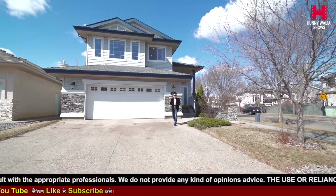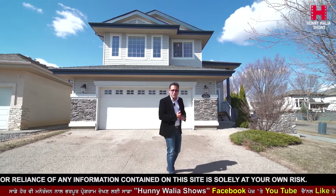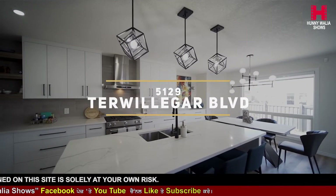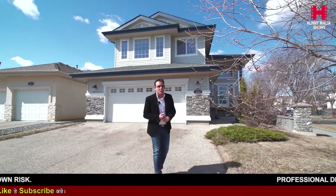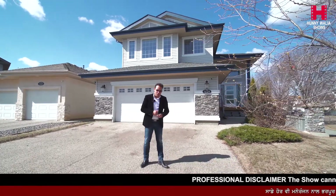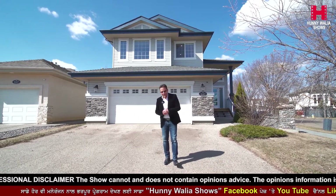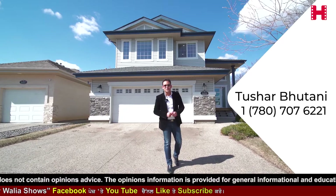Hello everyone, this is Tushar Bhutani with Remax Excellence. Welcome to a brand new listing in Trevelgar Gardens. We are right in the center of southwest Edmonton — the cream of southwest Edmonton — super close to Whitemud, Anthony Hende. We've got Rabbit Hill rec center close by, schools, shopping, and parks. This single family house behind me has been completely remodeled. Five bedrooms — three upstairs, two in the basement. Owners have spent over $160,000 in renovations: new countertops, cabinets, paint, flooring, glass rails, plumbing, electrical fixtures, and a whole lot more. For a private tour, call 780-707-6221. Enjoy the tour.